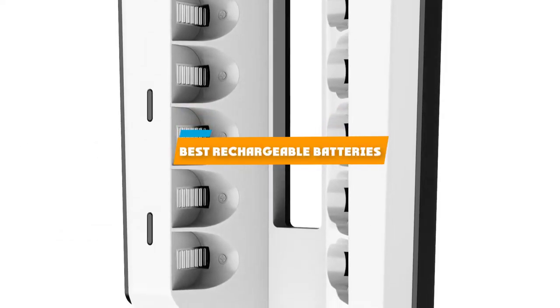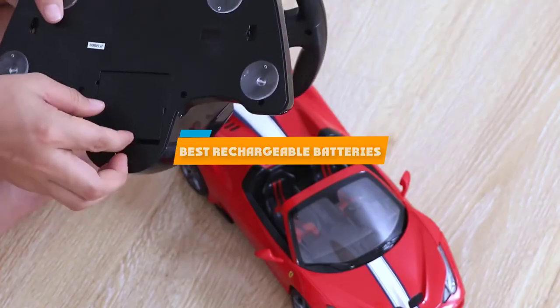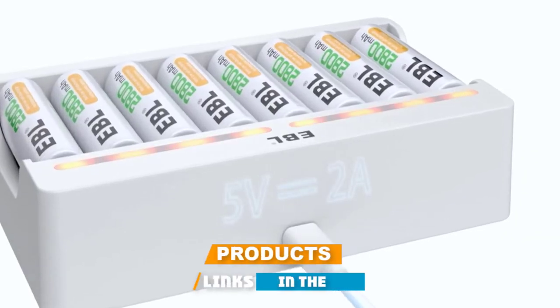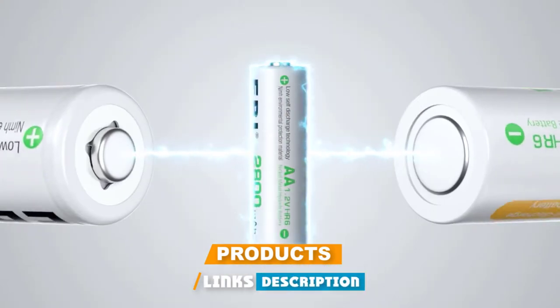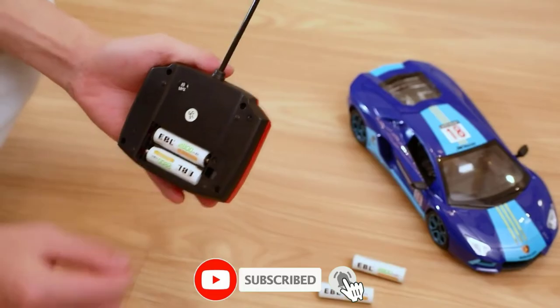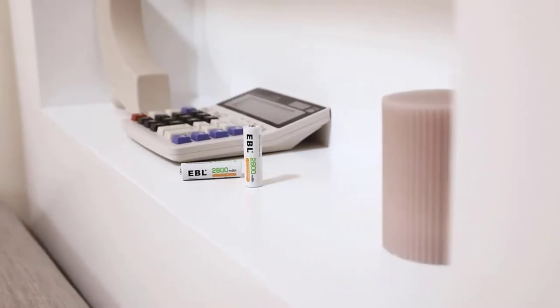If you're looking for the best rechargeable batteries, here's a list you must see. We made this list based on our personal preference and sorted it based on their features, prices, quality, durability, and reputation of the manufacturers and customer feedback. We've included options for every type of customer, so let's get started.